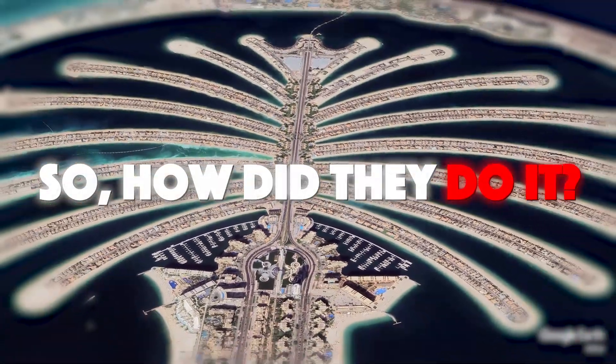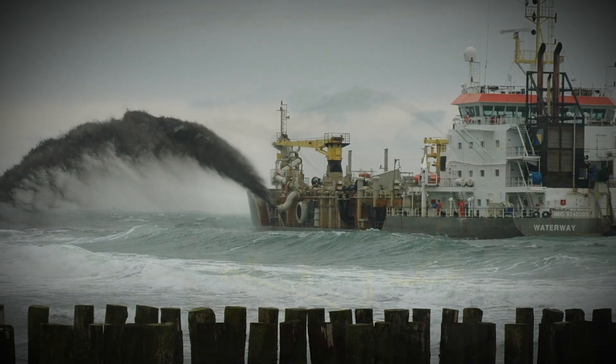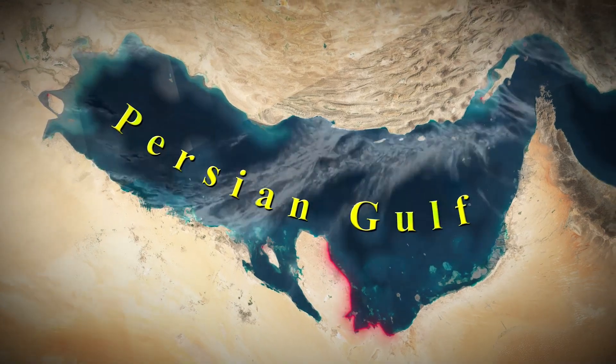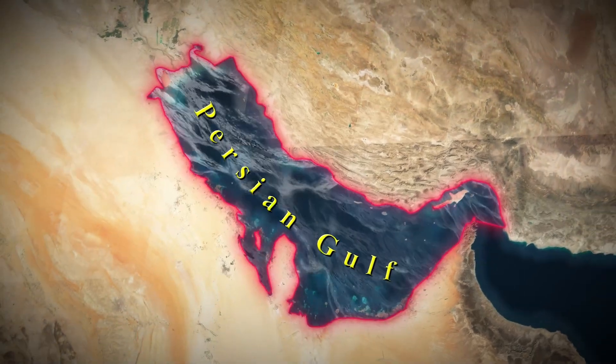So, how did they do it? First up, the foundation. Engineers used a technique called grain bowing, where millions of cubic meters of sand were sprayed by dredging ships. This wasn't just any sand — it was sourced from the bottom of the Persian Gulf, chosen for its ability to compact and settle well underwater.